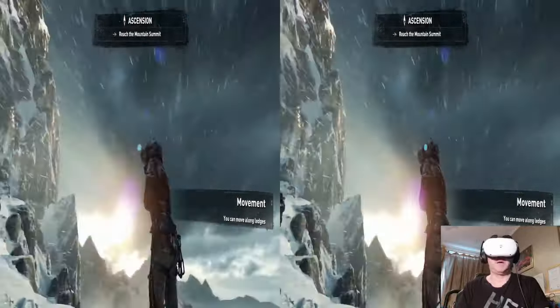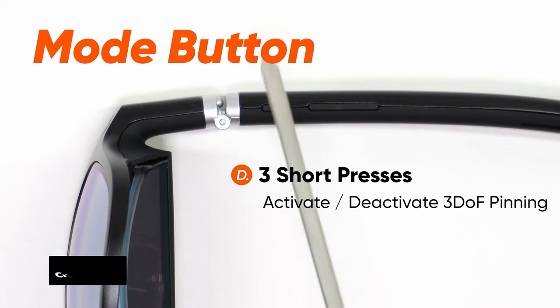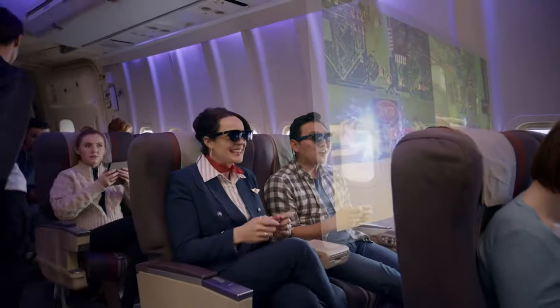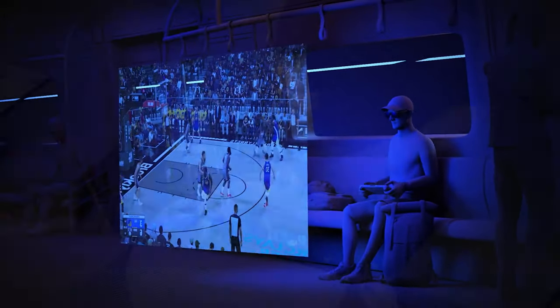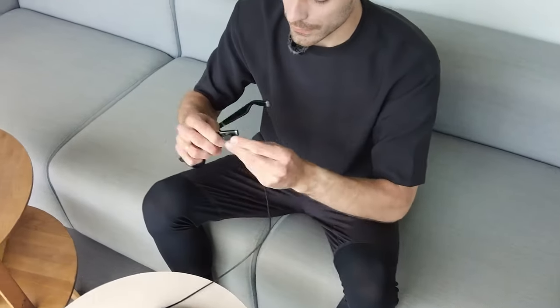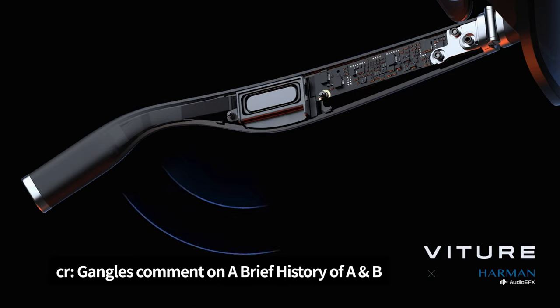Speaking of nice-to-haves, there's a pin option which locks the picture in place as you move your head around in space. It's not perfect as it can drift, but when you move your head back to the same spot or angle, it'll reappear there — and I haven't seen this feature in other glasses. I've also been told that a future desktop app, as well as a mobile app, will help to improve this feature.